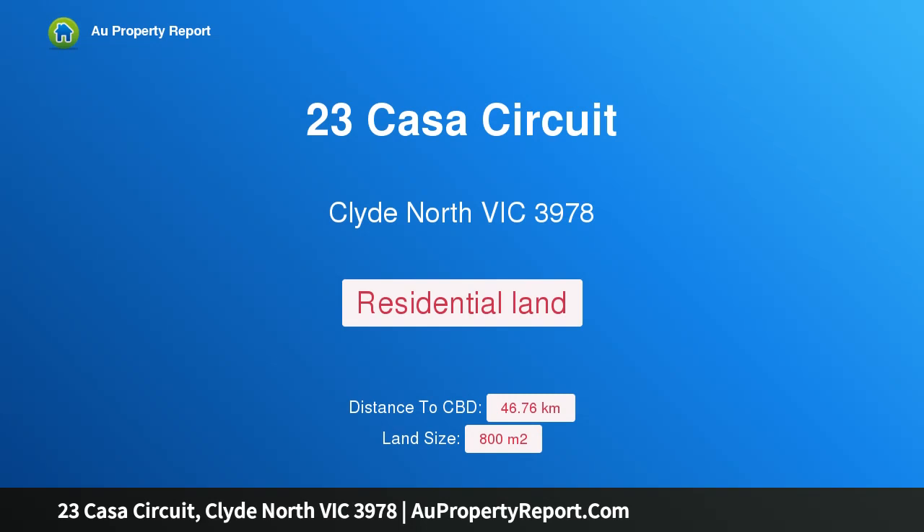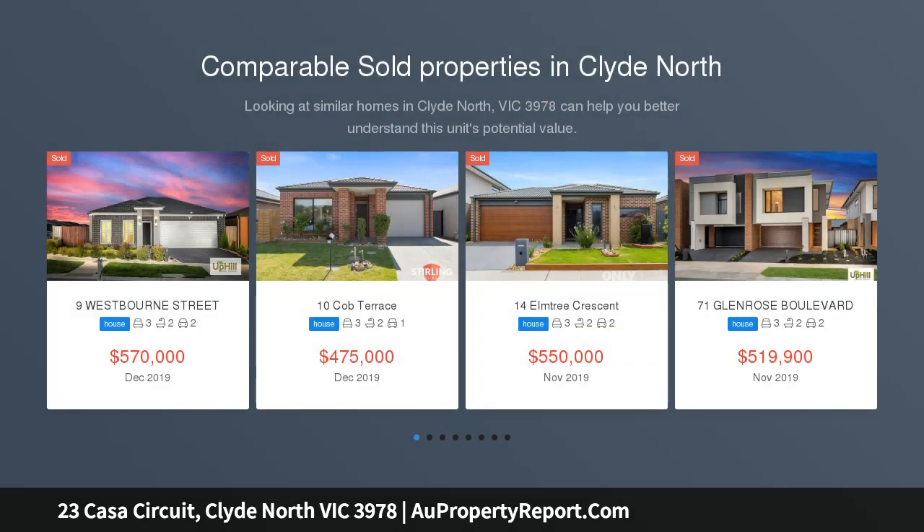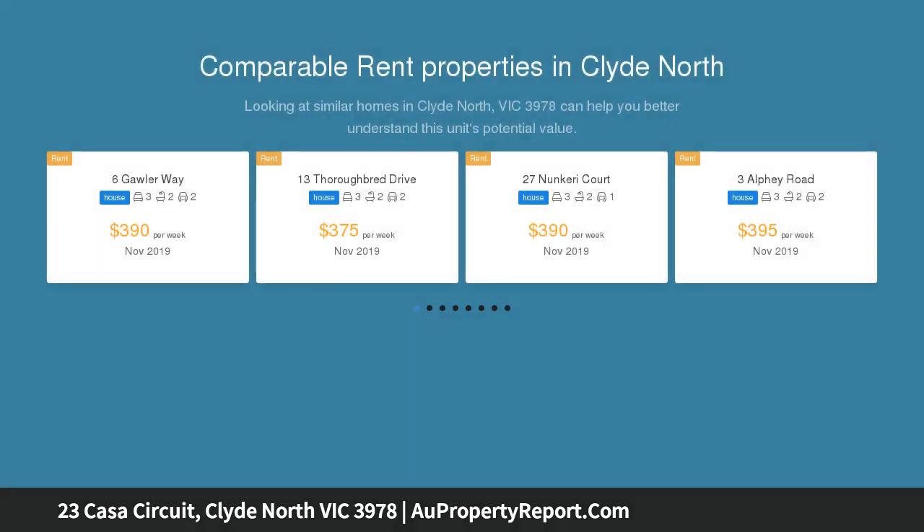Hi, I am glad to introduce property 23 Casa Circuit, Clyde North Victoria 3978. Located in a cul-de-sac in the very well sought after Delray Estate in Clyde North, this is a massive 800 square meters approximately block, with neighbours who have already built on either side.